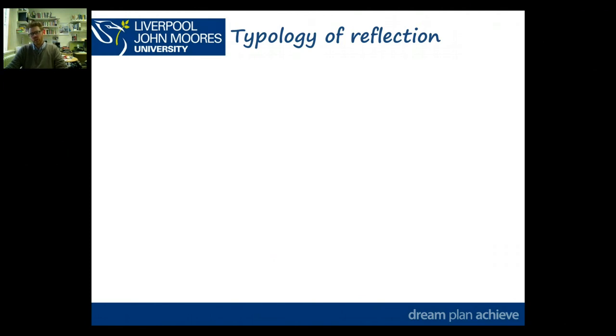We're going to do a reminder of the typology of reflection that I keep coming back to. I keep repeating this but it is really important and it will help you as a guide to writing at master's level and writing effective reflections.